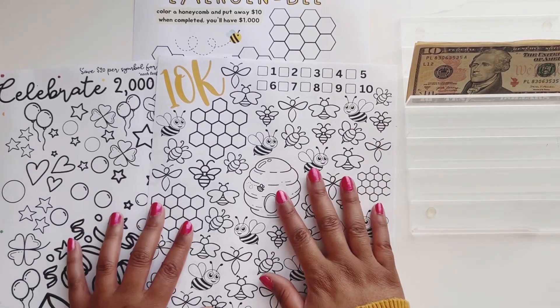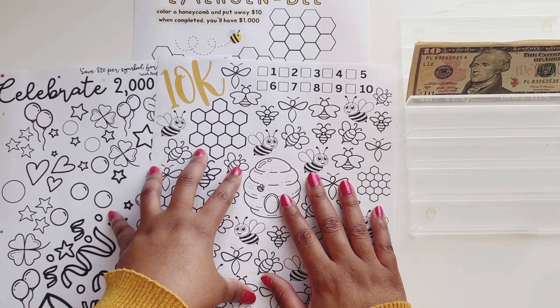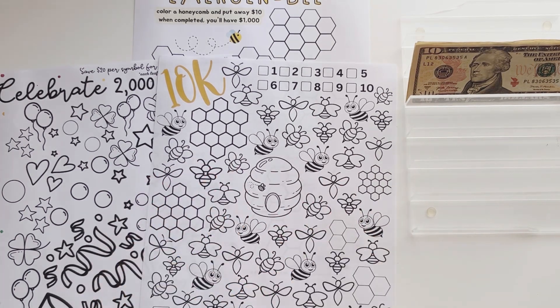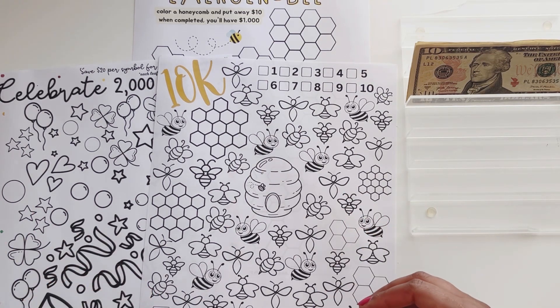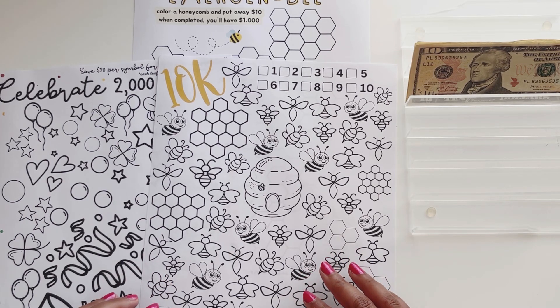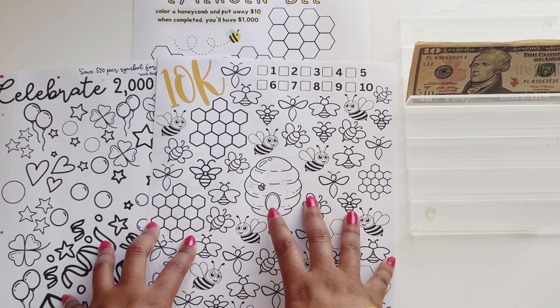Hi everyone, my name is Armani and thank you so much for joining me here at Armani Budgets. We are going to be starting three saving challenges to help me fully fund my emergency savings. My goal for my emergency savings is $20,000. I already have $10,000 in my high-yield savings account, so I am just wanting to give myself a little push because it's so easy to say I want to save $10,000, but it's just so hard to actually do it. So hopefully by doing these challenges, it just makes things a little easier.